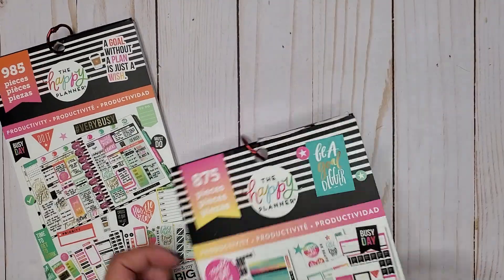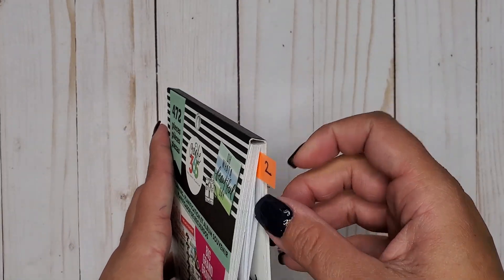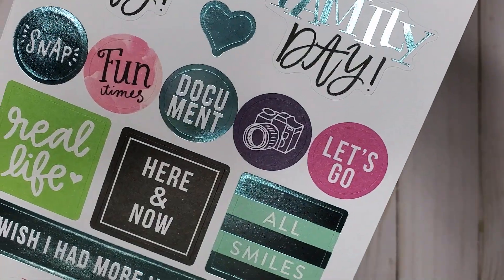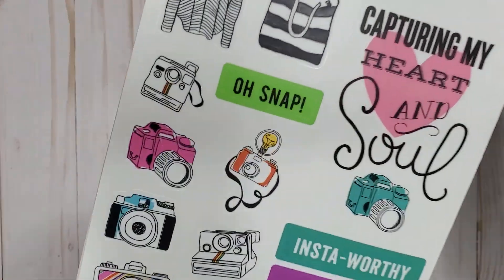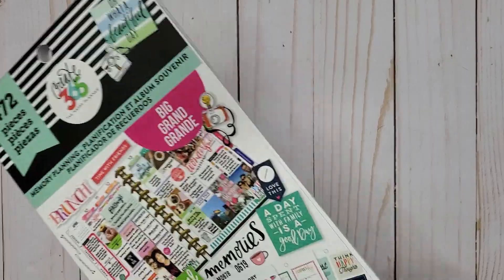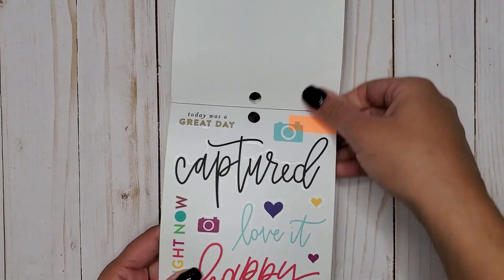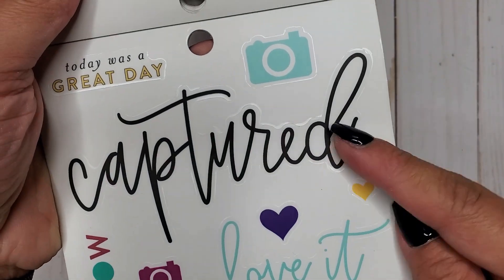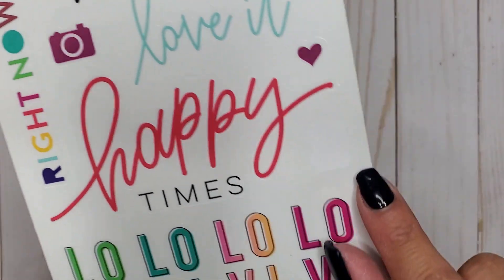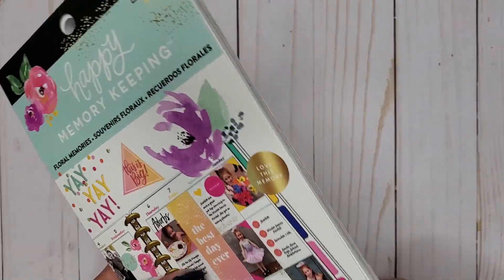Then I have Memory Planning Big 472, and in here we have a cute little camera and some clear sticker cameras — super cute for snapshots. That's Memory Planning 472. Then I have Floral Memories 578, and in here we have a couple little teeny tiny cameras on clear stickers — we did have three but I already took one out.